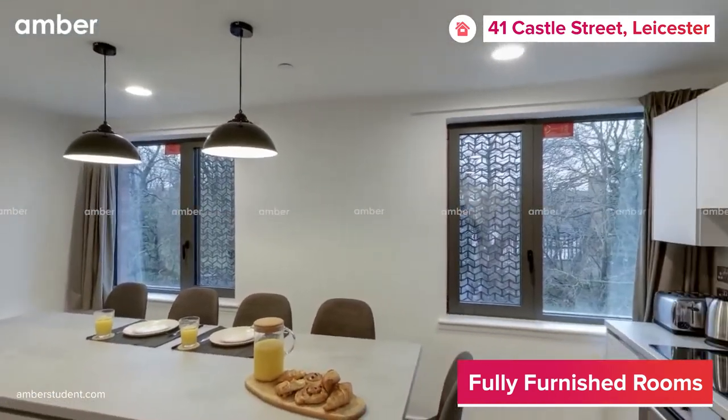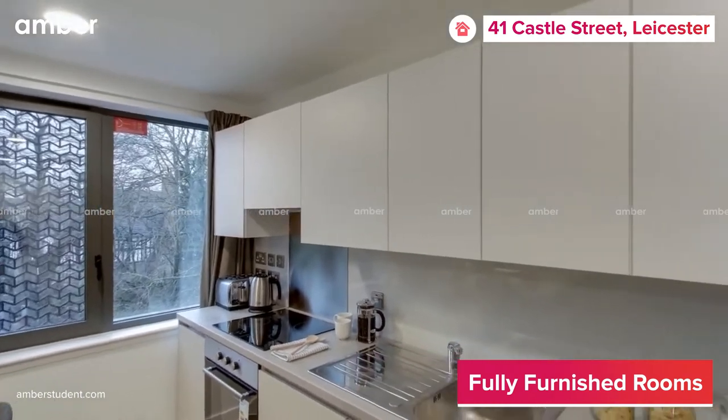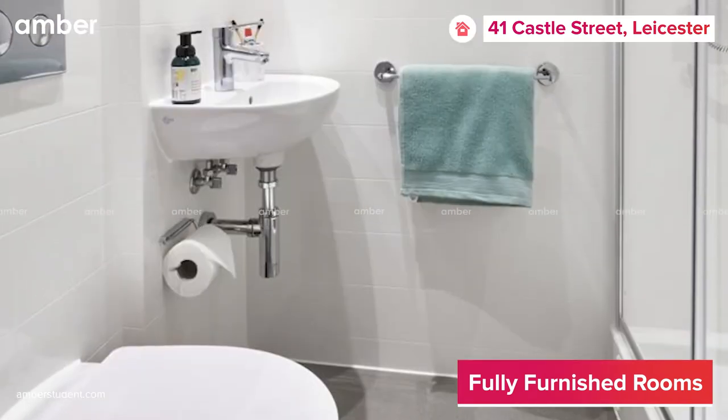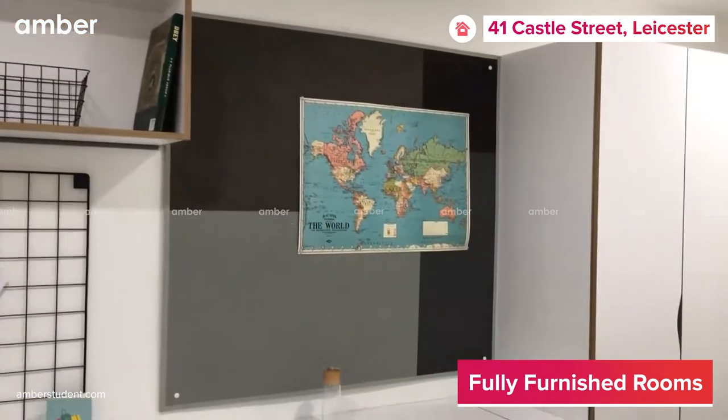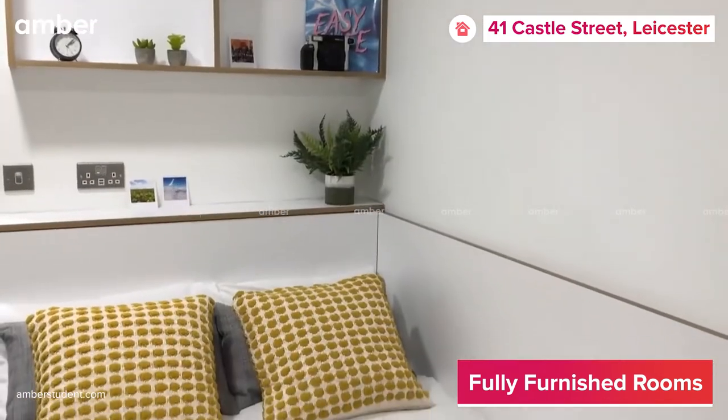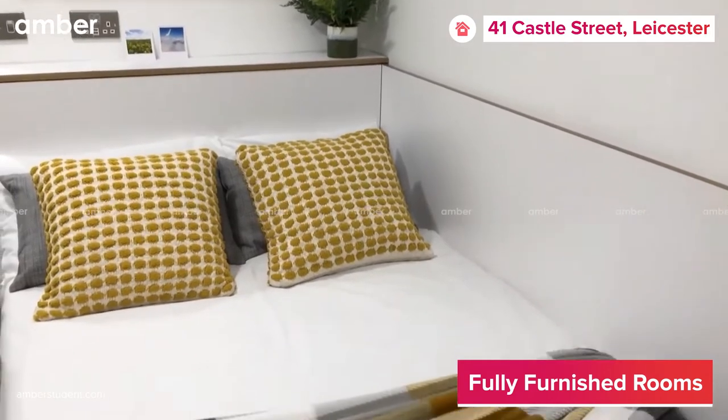Residents here can enjoy several amenities such as a high-tech kitchen, well-equipped bathrooms, and modern conveniences such as a desk, spacious wardrobe, and a bed, allowing you to rest and unwind from a tiring day at uni.